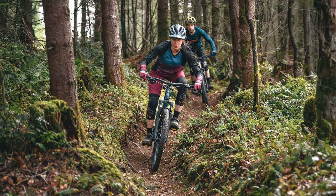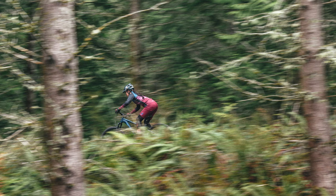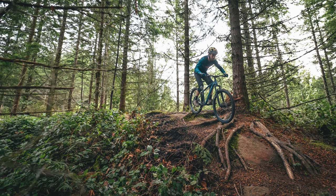You can hit that single track, take it camping, ride to the store — it's tough and it can handle it. This bike typically agrees with beginner riders but won't hold back intermediate riders. If you're looking for a great starter, look no further. This is the ride for you.